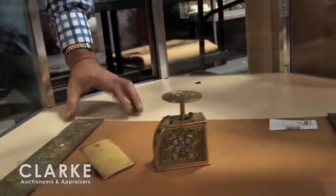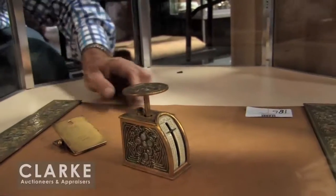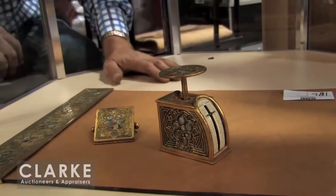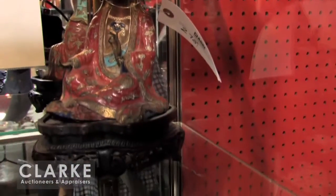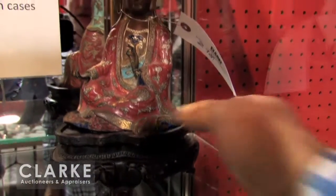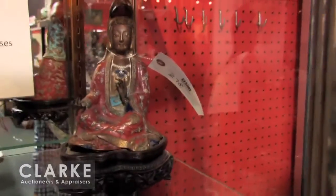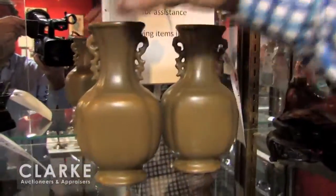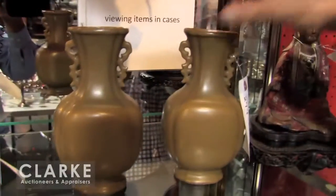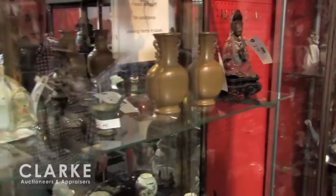Including the little postal scale which is hard to come by, and the note clip and the blotter ends. A wonderful collection of antique Chinese things including this seated enameled bronze Kuan Yin. And here a pair — one is damaged and one is very good — these are antique tea dust vases in typical Chinese style and shape.